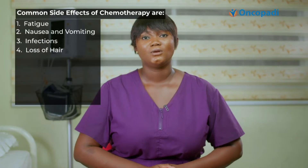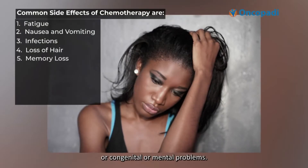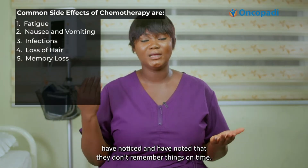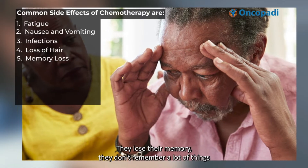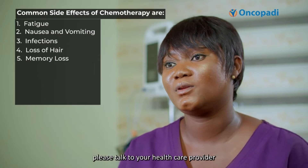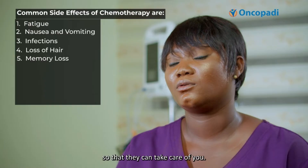Number five is memory loss or cognitive and mental problems. During chemotherapy, a lot of people have noticed that they don't remember things on time — they lose their memory and don't remember a lot of things, and this is part of the chemotherapy effects. If this persists or becomes bothersome during chemotherapy, please talk to your healthcare provider so that they can take care of you.